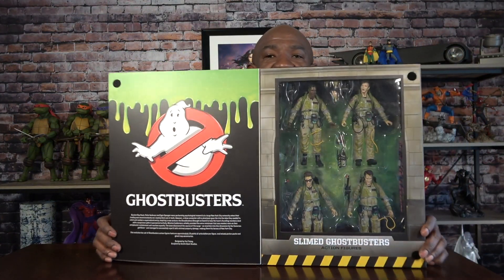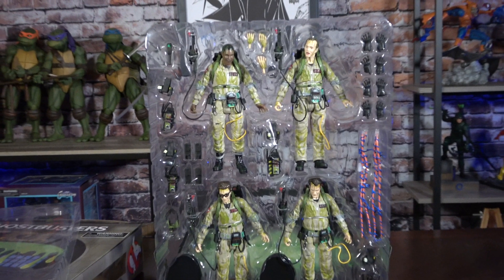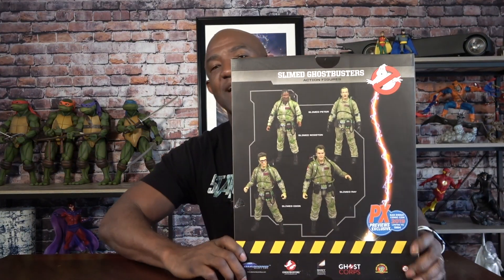This was really cool — it reminded me of the NECA Turtles last year. What we have here is something from Diamond Select Toys: a con-exclusive Ghostbusters set of all four characters. All of them have been slimed — you've got Slime Peter, Slime Winston, Slime Ray, and Slime Egon. Really cool figures with a ton of accessories, from their proton packs to the ghost containment unit. And then of course the back has all four characters again, which is pretty cool. This was a con-exclusive that you had to stand in line for, but they didn't run out. When I went, I didn't think they'd have any, but they actually didn't run out.